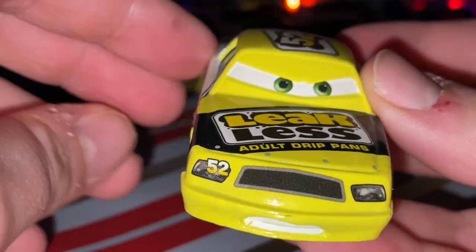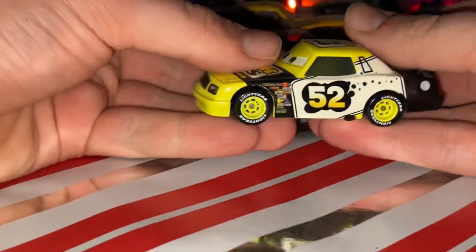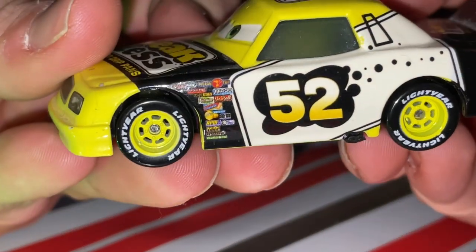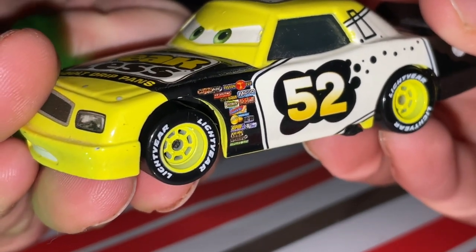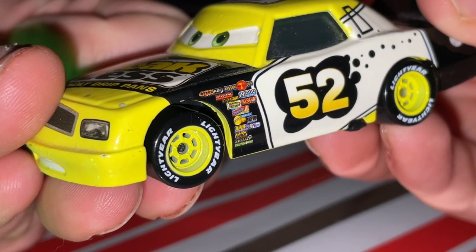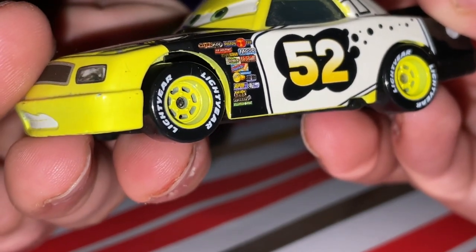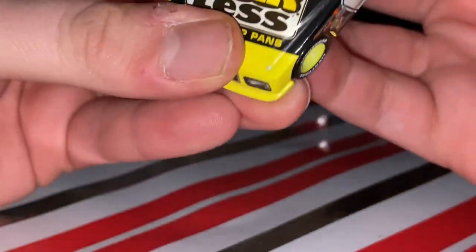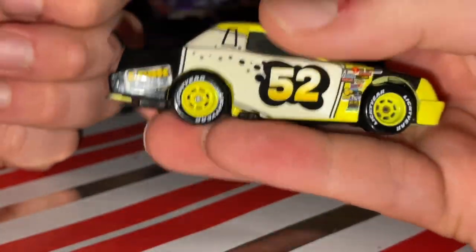Here's Claude Scruggs — he looks really, really angry. There's number 52. The decals include: Natural Aide, Piston Cup, Revolting, Mood Springs, Octangang, Vitiline, Nostal, Gaskets, Gaspar, Easy Art, Little Turkey Pistons, RPM, Leakless Return, Clutch Aide, Leakless, Adult Drift Pan, Watcher Wheels, and yellow rims.